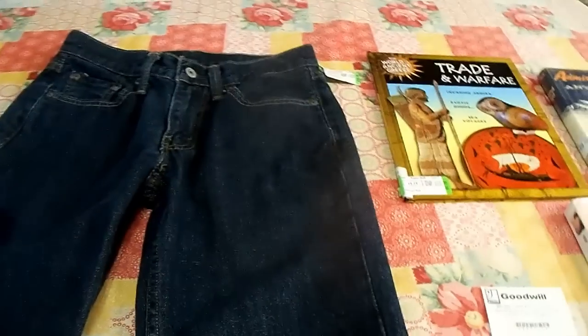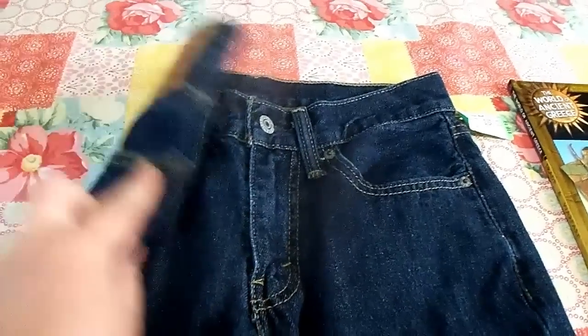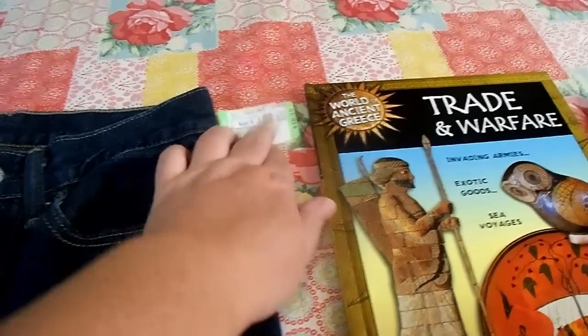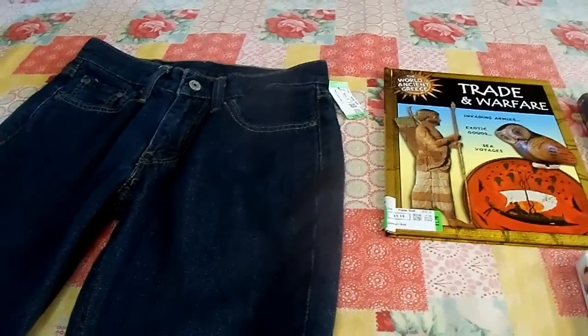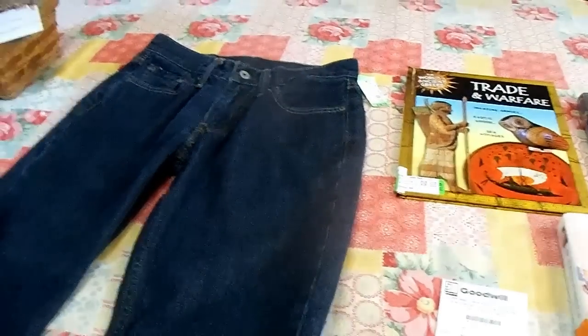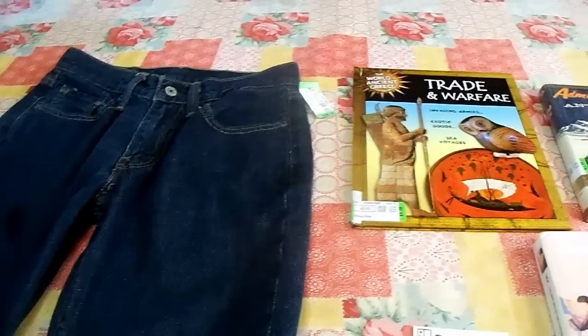Quick little Goodwill haul here. The pants don't have tags on them, but they are Levi's and they look to be in really good condition — and they were the green tag. Again, I was just looking for tags that were part of the 75% off, but I mean, ridiculous — $16.19. With the 75% off, I paid $4.04 for these pants, and I'm good with that. I really wanted to give you guys an example of the deals you can get when you do go in on those 75% off days.